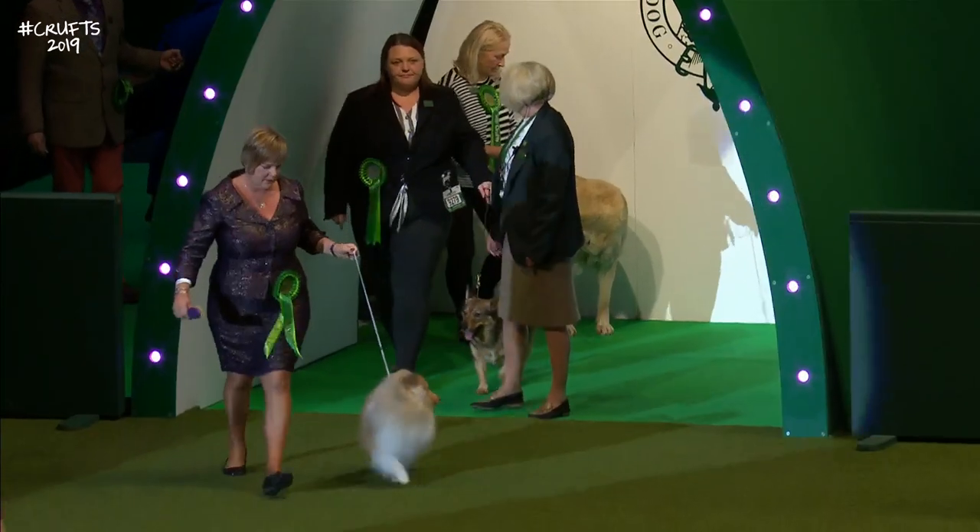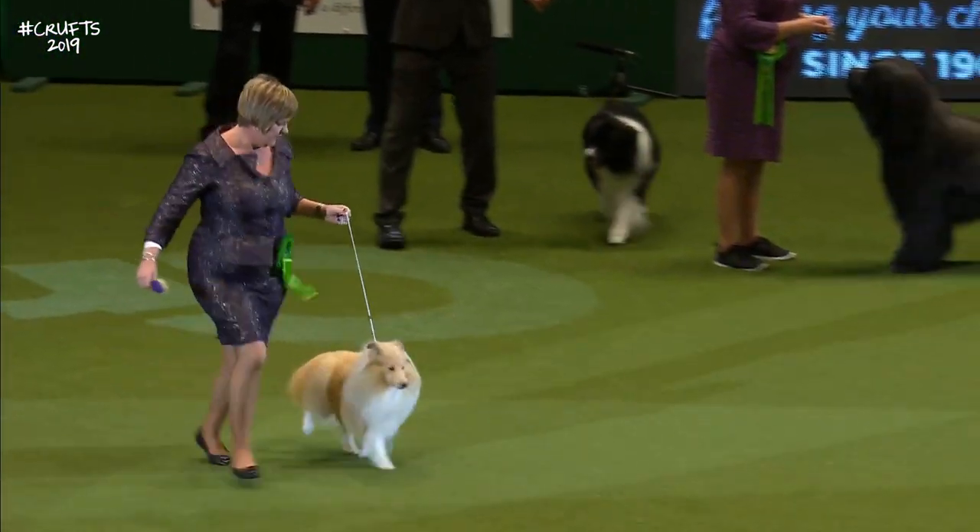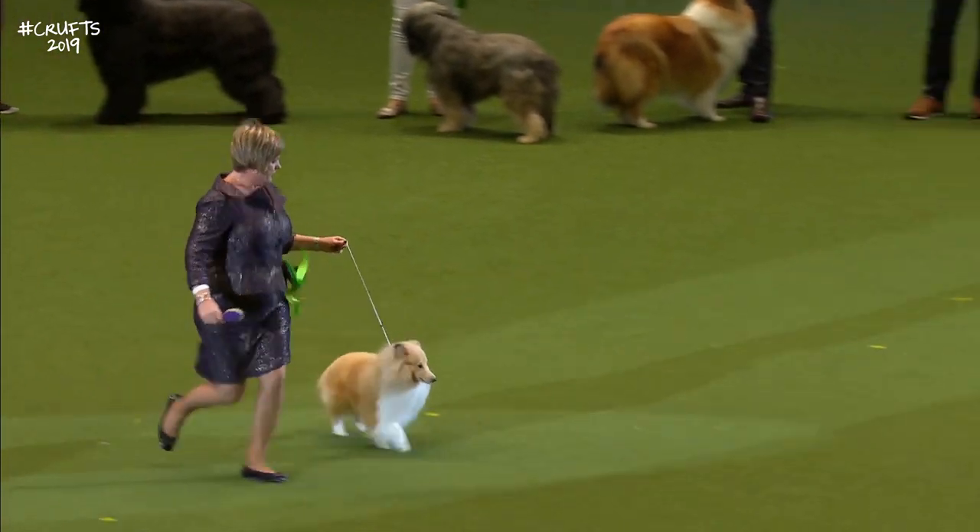And now the Shetland Sheepdog. The light movement of the Shetland Sheepdog — another one with a big entry today.